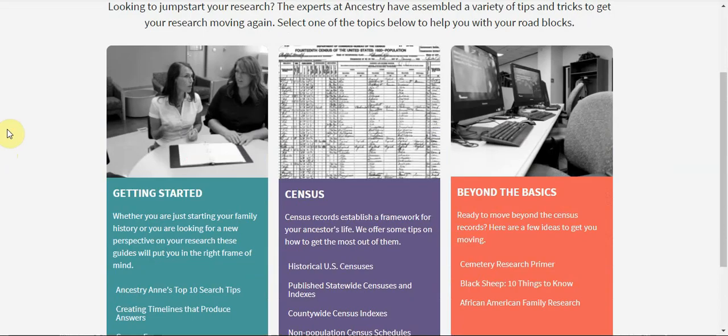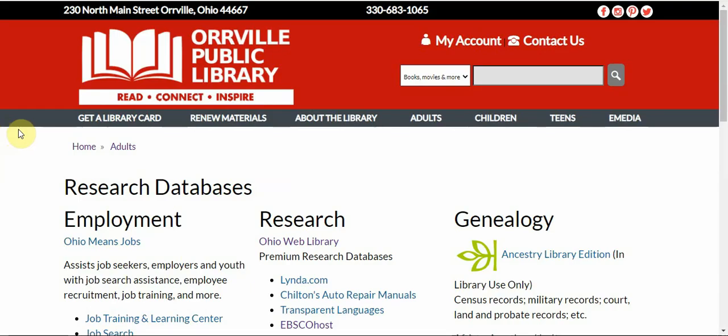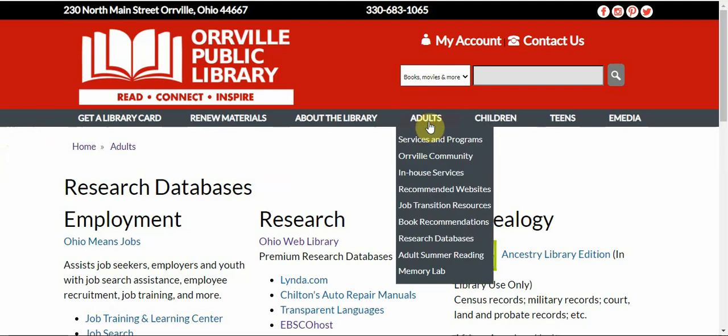HeritageQuest is a great resource to start your family history journey. You can access this database from the Orville Public Library website by going to the Adult tab and selecting Research Databases. Happy researching!